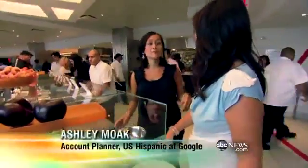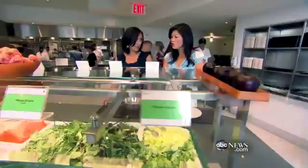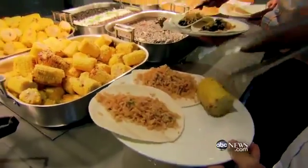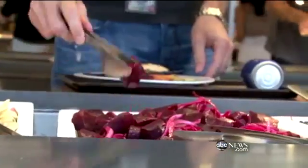So when we come right in the entranceway over here, which is really nice, you see the salad bar first. And if you're starving like me, you'll go for the first thing you see. Research shows people tend to pile up on the first thing they see, so the salad bar now occupies prime real estate.